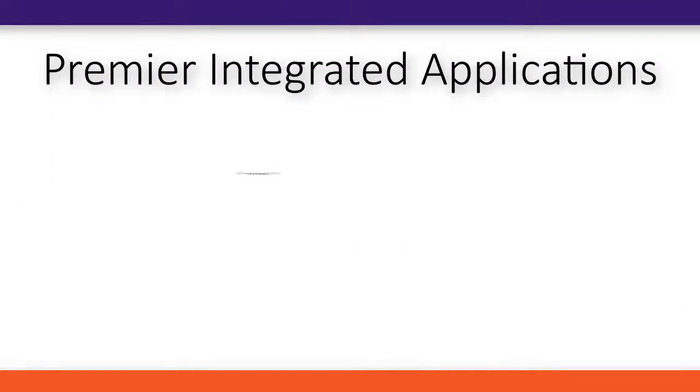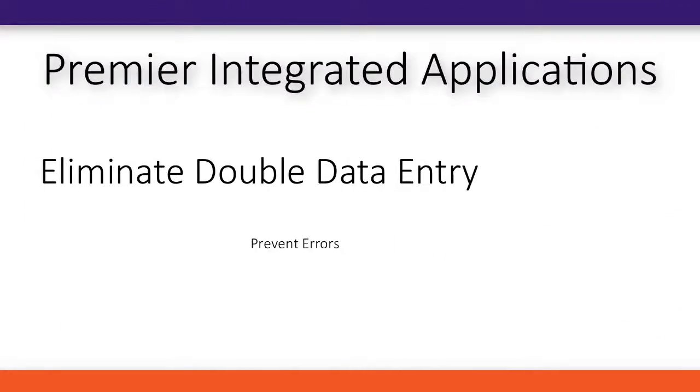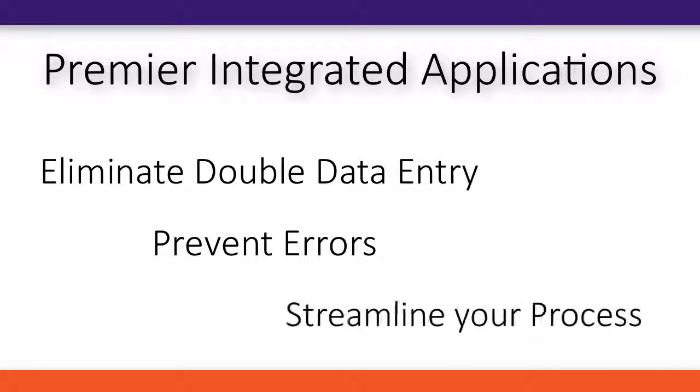Premier's integrated applications eliminate double data entry, prevent errors, and streamline your process.